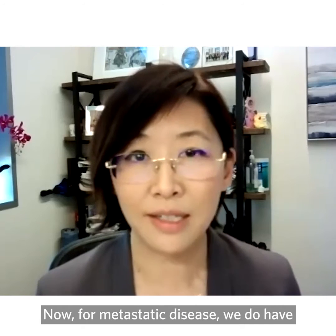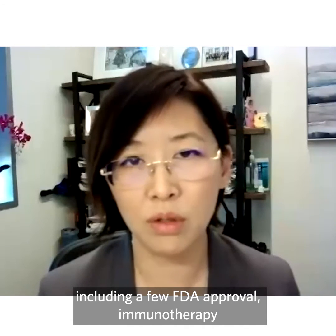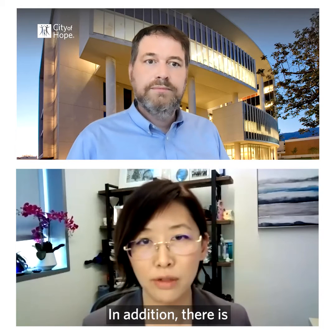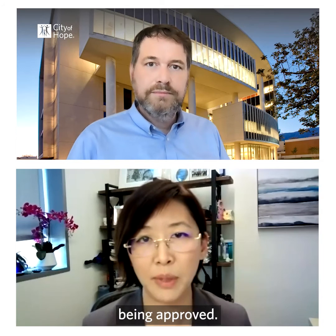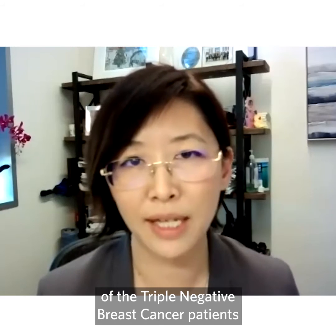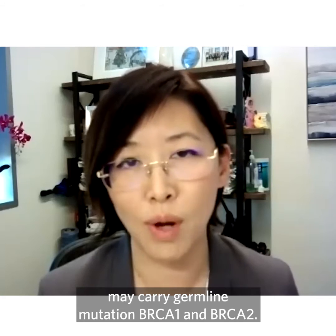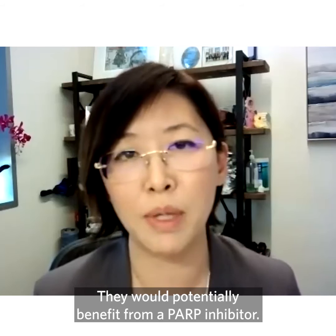For metastatic disease, we do have some most exciting developments, including a few FDA-approved immunotherapy or immune checkpoint inhibitors. In addition, there is an antibody drug conjugate being approved. Thirdly, in a subpopulation — about 10 to 15% of triple negative breast cancer patients — may carry germline mutation of BRCA1 and BRCA2, and they would potentially benefit from a PARP inhibitor.